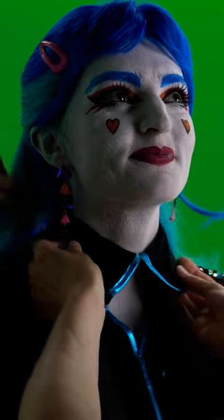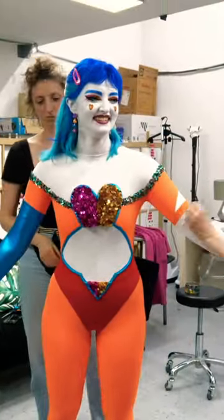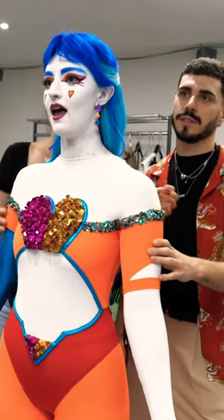The wig was mostly styled by this point but they made a few touch-ups before I went on to film. Between filming takes, everyone checks up on my wig, costume, and makeup to make sure nothing is out of place. I also had a costume change to do, so I went back in for more fittings.